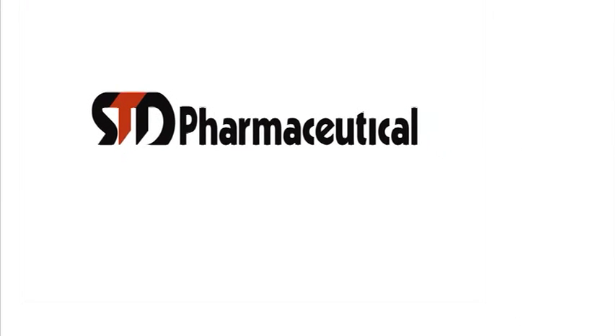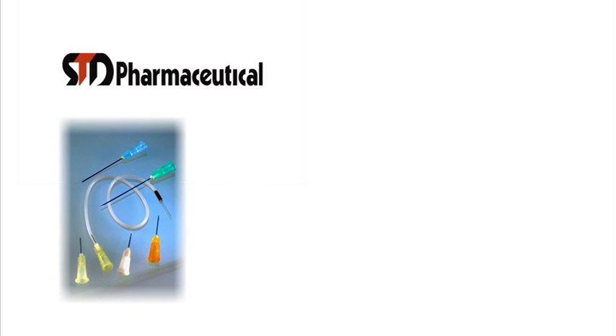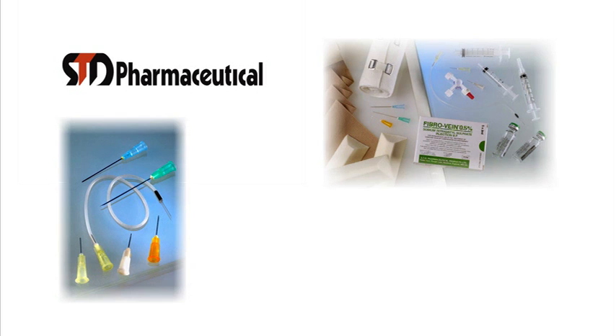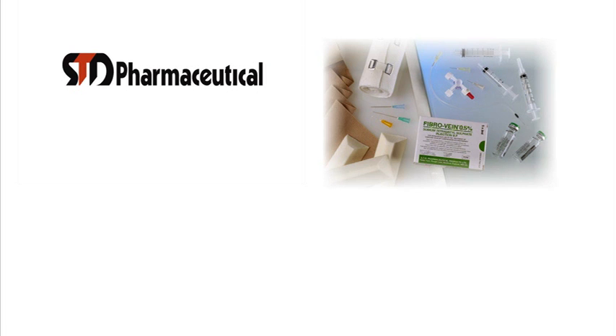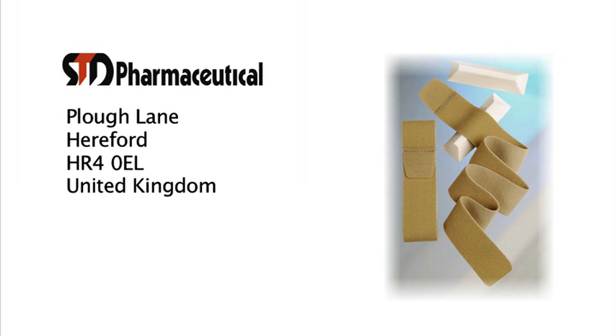We at STD Pharmaceuticals hope very much you've found this film helpful. If required, we'd be delighted to supply you with further information films on treatment of varicose veins. We also stock a range of printed materials on the subject, as well as further reading on venous disease. If you need any further information on FibreVein or any of the products used in this film, please contact us by letter at STD Pharmaceuticals, Plough Lane, Hereford, HR4 0EL, or by telephone on 01432 373 555.